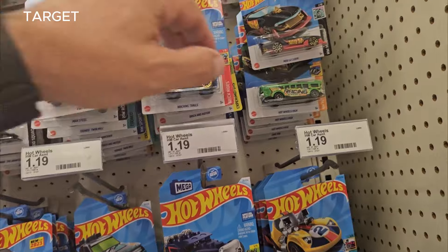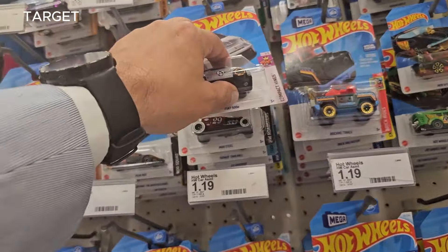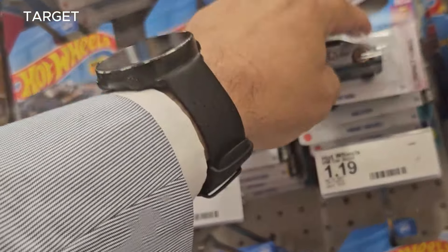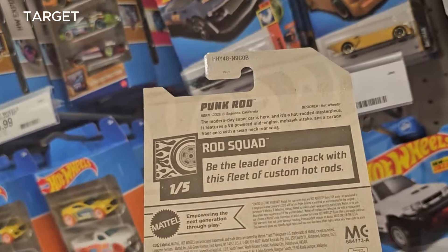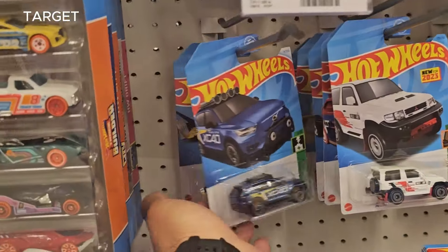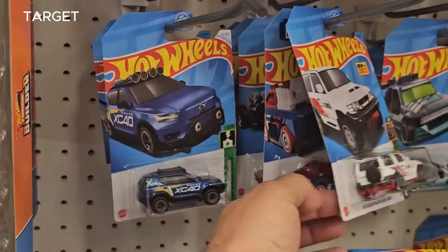Here we are at Target. What do we have here? B-case! B-case! Yep yep yep — long time, long time.